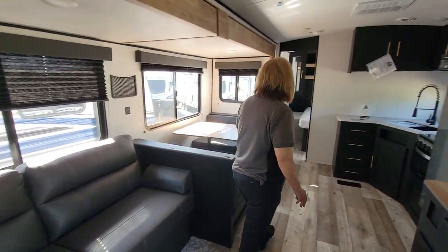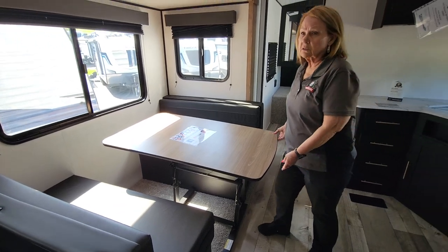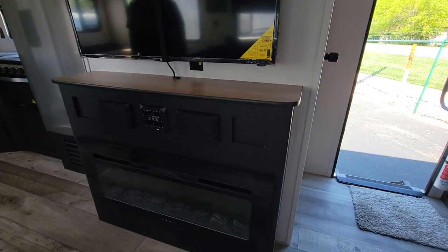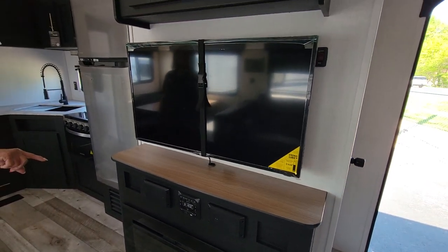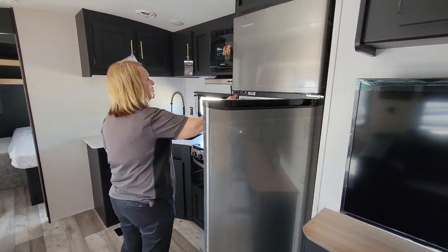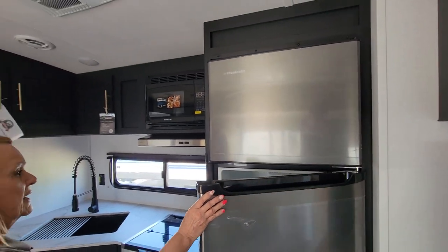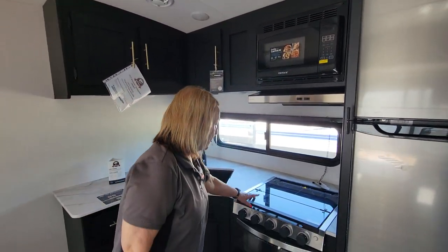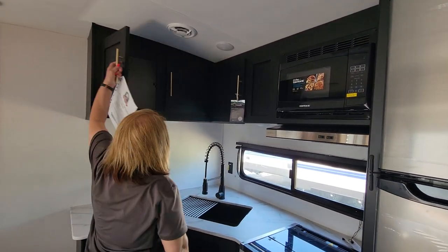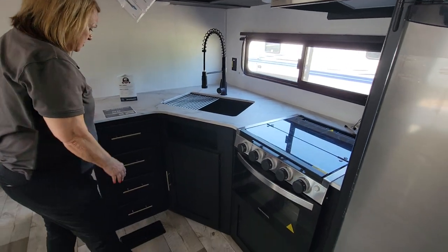This sofa actually is a jackknife so it goes up and down to sleep two people. Your dinette table goes down to sleep two people as well, and you can actually move the table out — there's all kinds of things you can do with it. It comes with your TV and a fireplace. The radio is Bluetooth so you can use it inside or outside. There's an 11 cubic foot EverChill refrigerator/freezer — it's 12-volt, they're all going 12-volt now and they get cold fast and stay cold. There's a three-burner stove with oven, a microwave, lots of deep storage, and a lot of counter space with drawers.